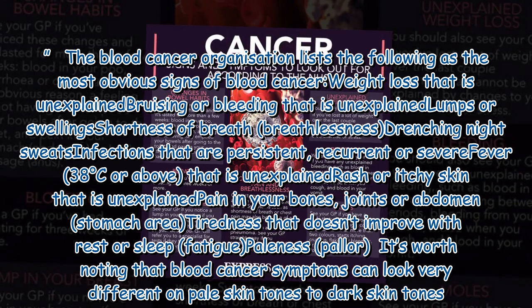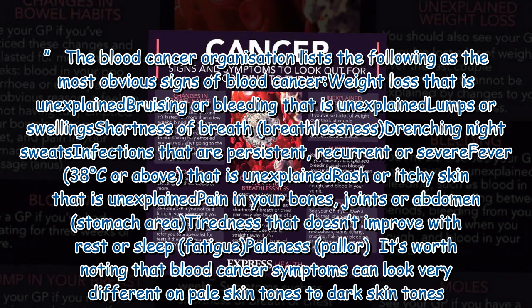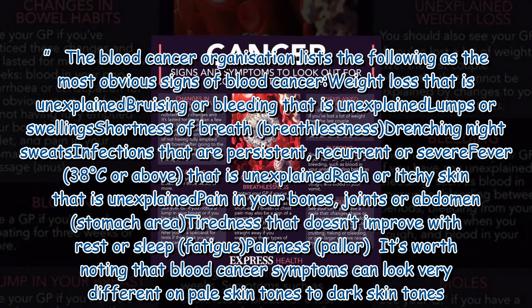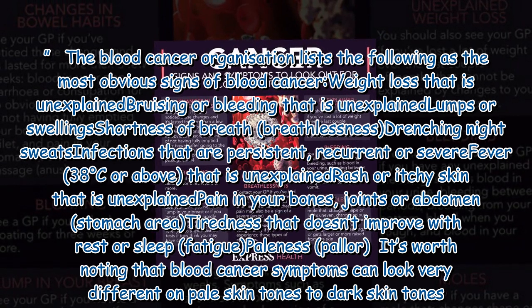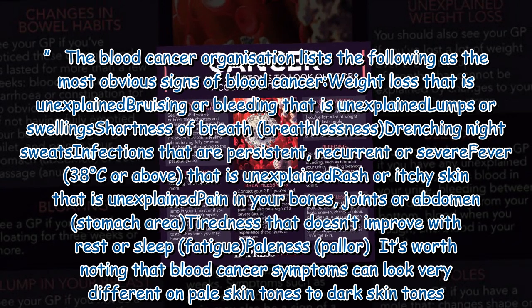Further warning signs include recurrent or severe fever of 38 degrees Celsius or above that is unexplained, rash or itchy skin that is unexplained, pain in your bones, joints, or abdomen, tiredness that doesn't improve with rest or sleep, and fatigue or paleness.